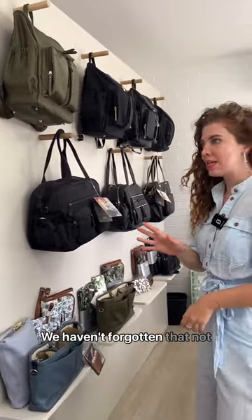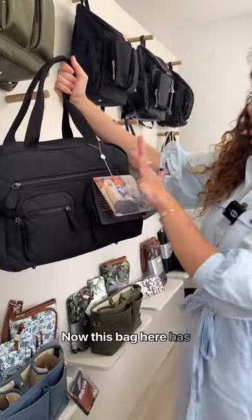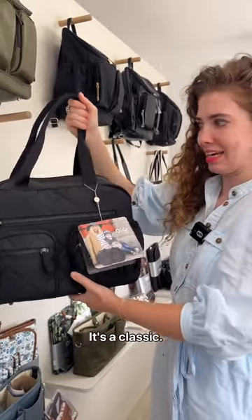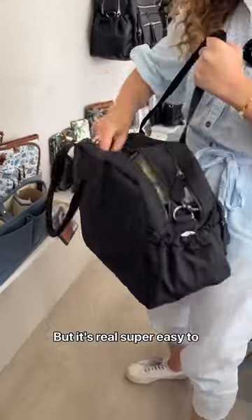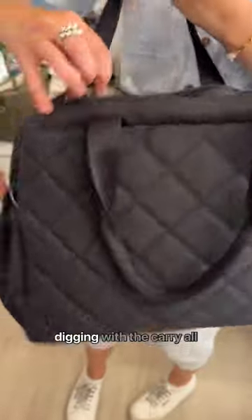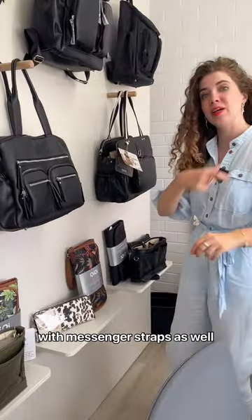We haven't forgotten that not everyone wants a backpack, so we've got shoulder bag options. The carry-all — this bag has actually been in the range for about 10 years. It's a classic. People love it because it's got two compartments and it's really super easy to organise. When you open it up, you've got all these compartments so everything's sitting upright. There's absolutely zero digging with the carry-all, which is fantastic. The shoulder bags also come with messenger straps so you can wear them cross-body.